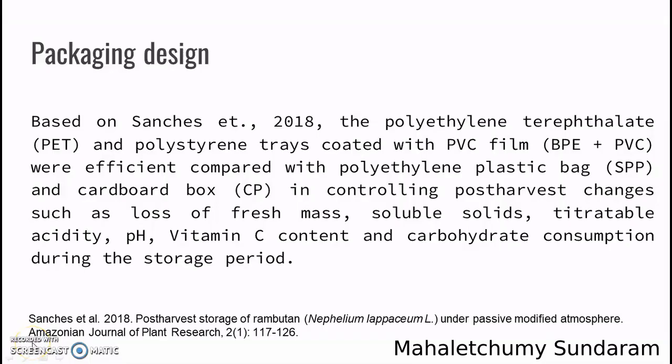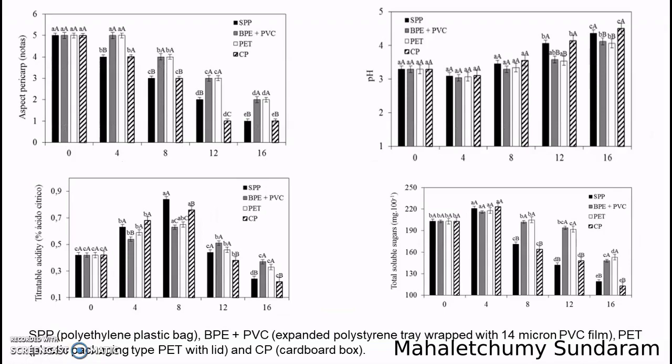For the packaging step, based on a 2018 article, the PEP and the polyethylene grade coated with PVC treatment are more efficient compared with polyethylene plastic pack and the cardboard box. This is because PEP and PPE plus PVC can control changes such as losses in soluble solids, titratable acid, and pH during the storage period. The PPE plus PVC and the PEP are more efficient compared with the alternatives.